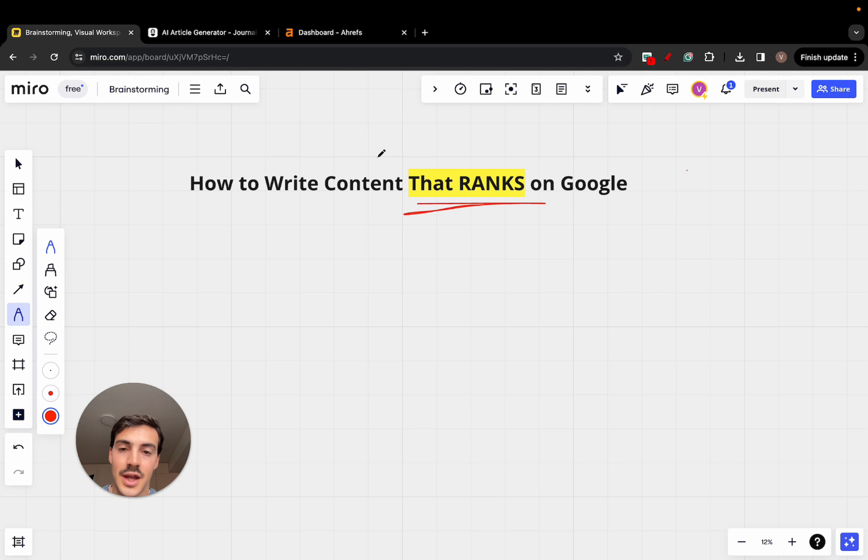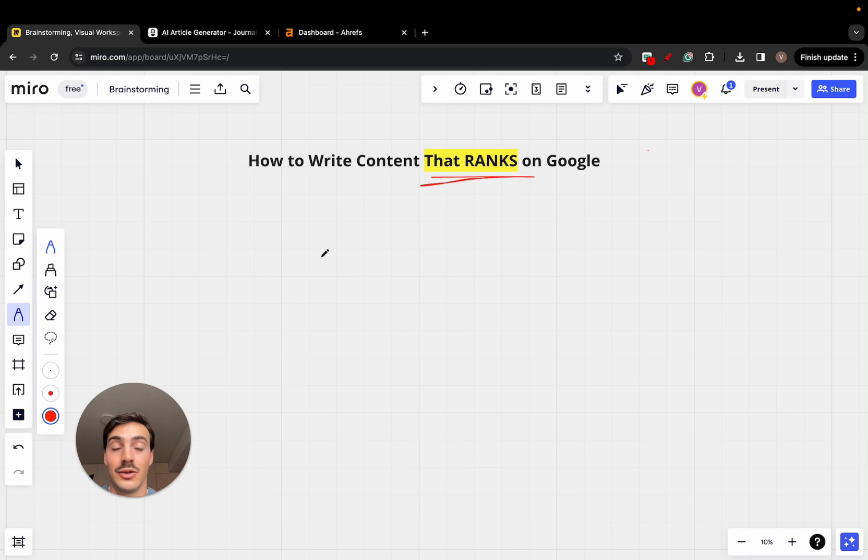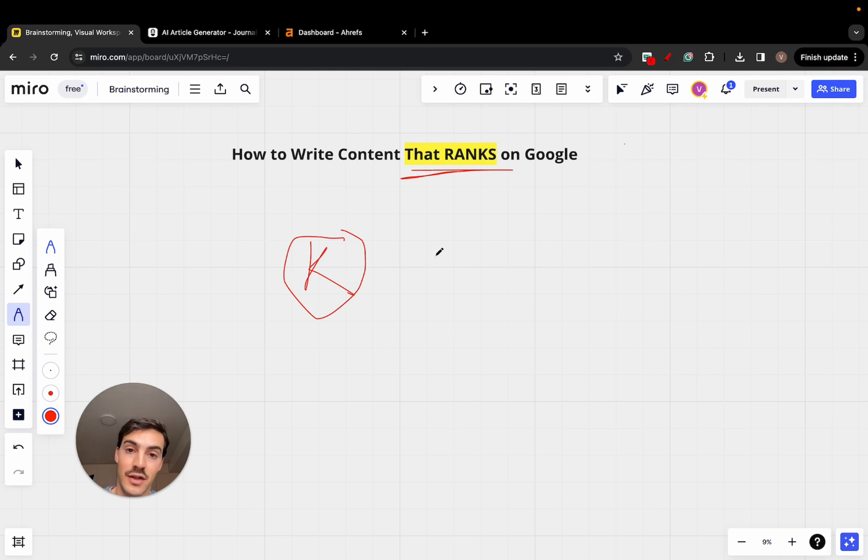The very first thing, before I dive into any strategies or tricks or hacks, is you need to nail down keywords. It's a boring subject but very important, because keywords are what people are searching for on Google or Bing or any other search engine to find your site. It's not just about people finding your site — it's about the right people finding your site. That's the biggest thing people usually get wrong.